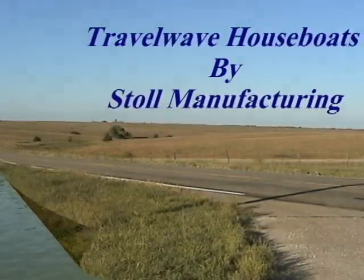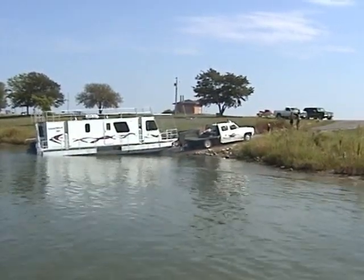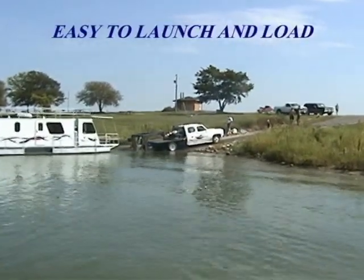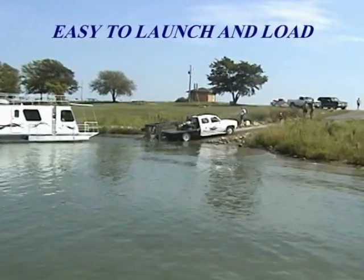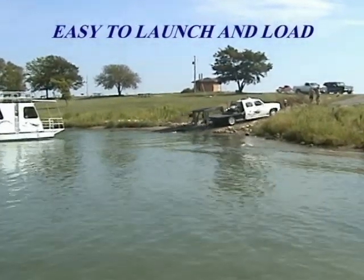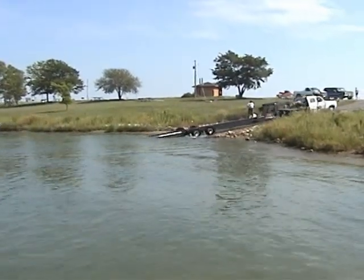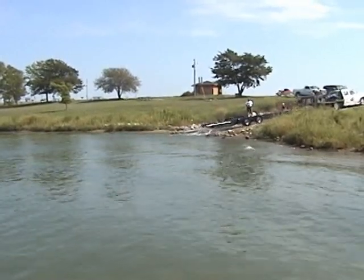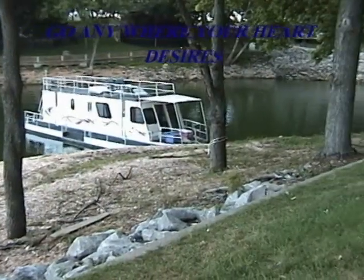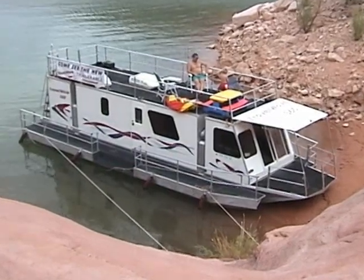The Travel Wave houseboat is the most unique trailable houseboat available. This durable houseboat is legal to travel on the highway at 8 feet wide and is a stable 14 feet wide on the water. The Travel Wave's patented pontoon system adds to its safety and stability. Its supreme maneuverability and quick setup can have you in and out of the water in just minutes.